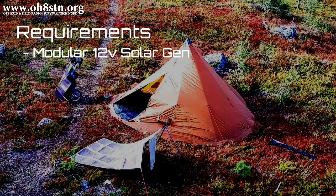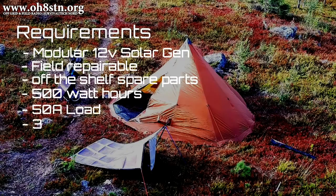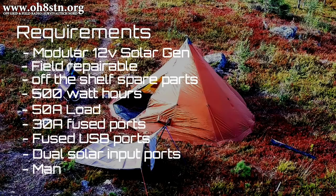This should be a modular 12-volt solar generator that I can repair in the field using off-the-shelf parts. It should have between 400 and 500 watt hours of usable power and sustain a continuous 50-amp load. It should have multiple 30-amp fused ports and fused USB ports to charge up our devices. It should have dual solar input ports so we can stack the panels, and it should be lightweight and easy enough to carry so that we don't have to leave it behind in a disaster.